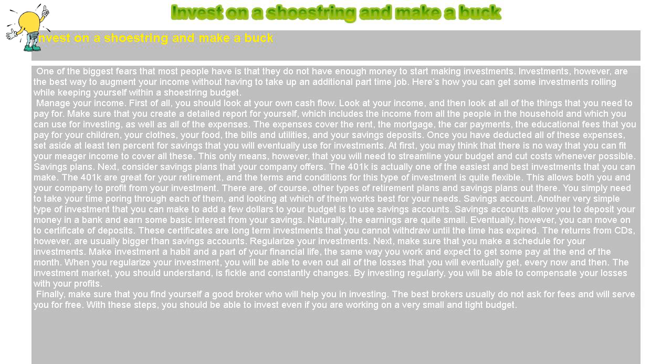Regularize Your Investments. Next, make sure that you make a schedule for your investments. Make investment a habit and a part of your financial life, the same way you work and expect to get some pay at the end of the month. When you regularize your investment, you will be able to even out all of the losses that you will eventually get every now and then. The investment market is fickle and constantly changes. By investing regularly, you will be able to compensate your losses with your profits.